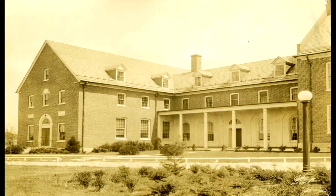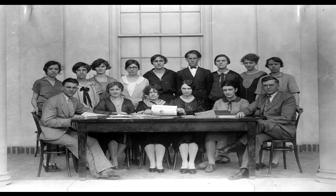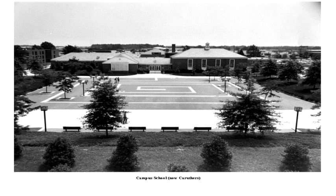From its early days here in Holloway Hall, the teaching laboratory known as the Campus Elementary School was a training center for future educators. In 1956, the elementary school moved into Carruthers Hall, and for kids like Buzz Christensen, routine, reputation, and rote memory filled their days.